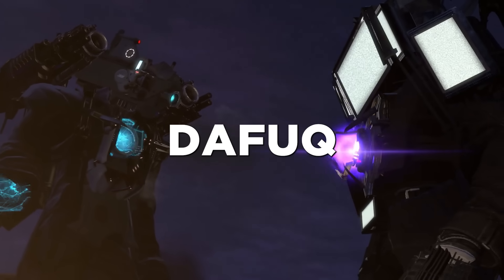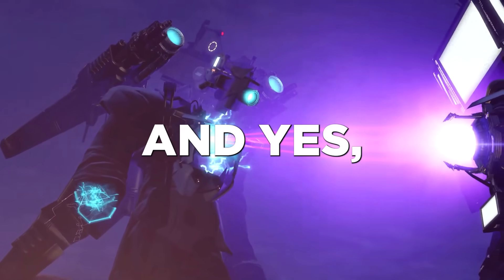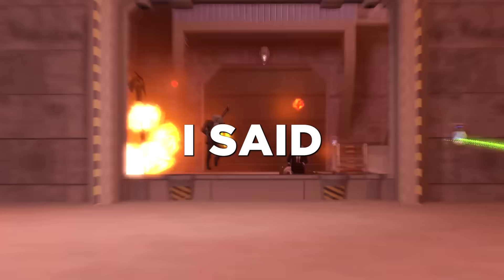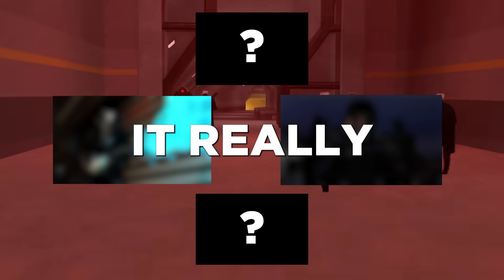Earlier today, Dafookboom decided to send me some leaks for Episode 70 because of the delays, and yes, you heard me right, I said some. He sent me a total of four crazy leaks from Episode 70 Part 1, and it really looks like it's going to be the craziest episode so far.